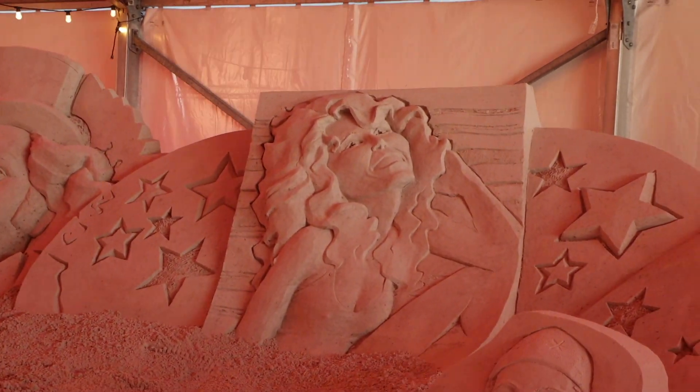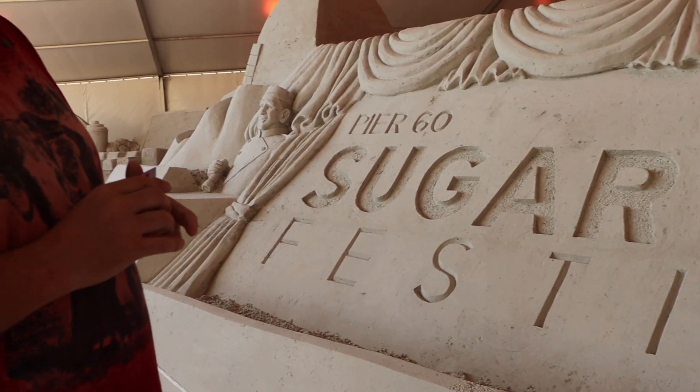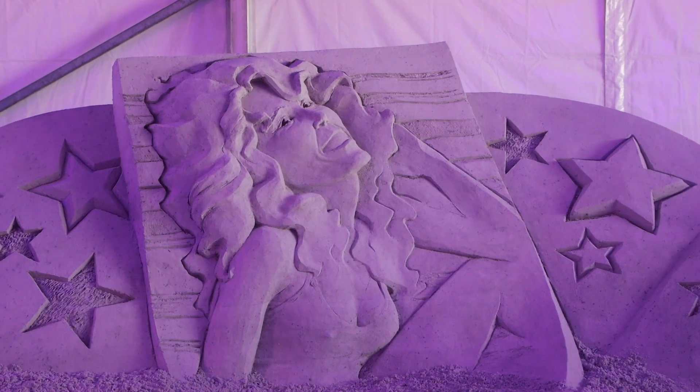We got confirmation — the woman is Farrah Fawcett. And a kid just came up and kicked sand on my feet — she literally walked up and kicked a big lotus of sand at me.